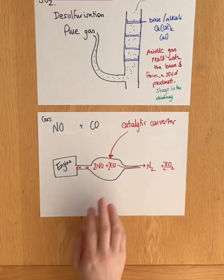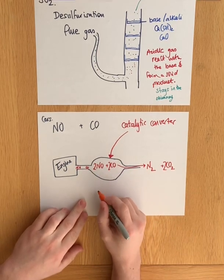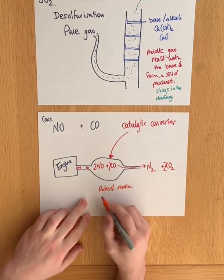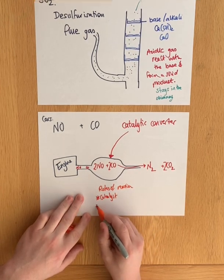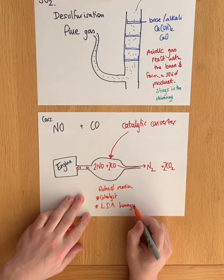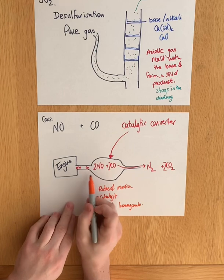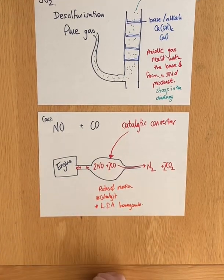Later you'll look at this as an important concept when you study rates of reaction. It's important to notice how the catalyst works, and that there's a large surface area honeycomb structure of the catalyst. Also, the position of this catalyst, close-ish to the engine but not in it, is important when you look at kinetics and rates of reaction later.